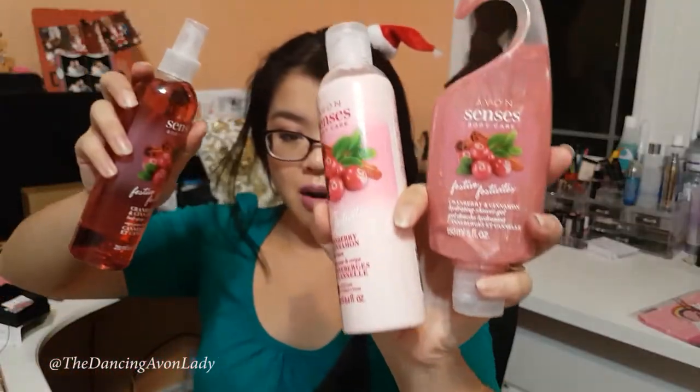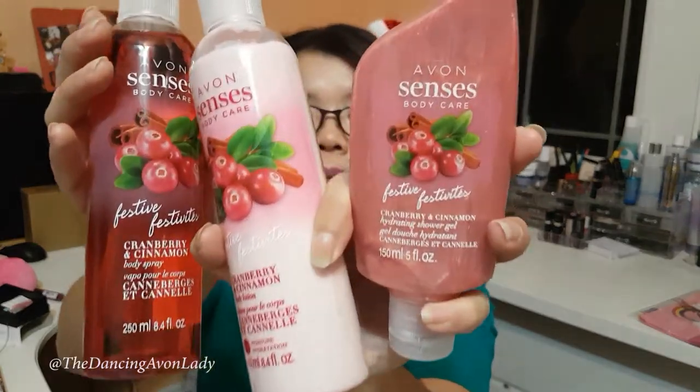The next bath and body stuff I want to show you is in our Senses line — we have our cranberry and cinnamon. There's a three-piece set available which has our shower gel, our body lotion, and our body spray. When you want to have a scent last longer, you want to layer your scent. Every season Avon usually has a couple of new scents that correspond to that particular season or holiday. This one is going to be a very warm and fruity scent, and it would make an amazing gift for teachers or co-workers — just put them in a nice cellophane bag, tie it with a bow, and off you go.